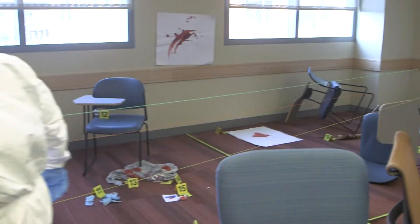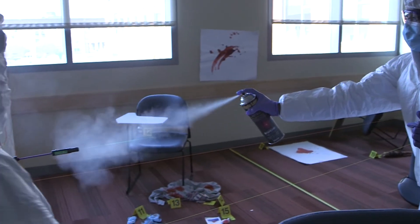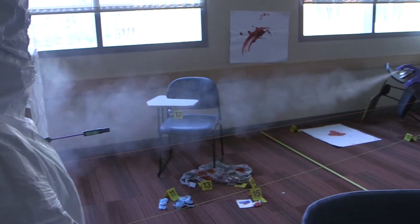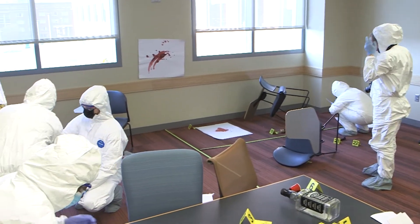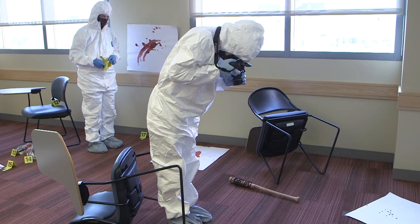They will also be stringing — we have bullet holes in a wall here on the right — and they'll actually be stringing these to determine the potential point of origin of where the shooter could have been standing in the room. In general, the goal of the students is to document the scene as accurately as possible and to give analysis of their findings in their presentation.